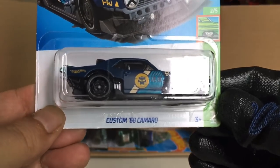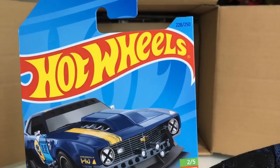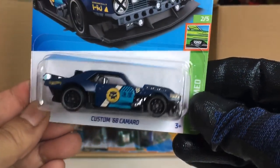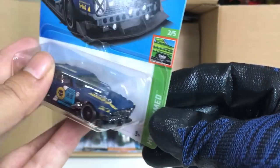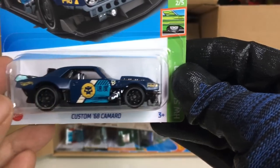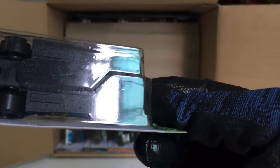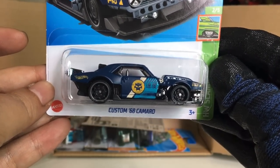Oh, new to the case: the Custom '68 Camaro from HW Slam — this is a new custom. Look at that — wow! The interior, the back portion, the front portion in sort of a dark chrome. This looks crazy good. Let's take a look at the bottom — 2023, yep. A new casting: Custom '68 Camaro.